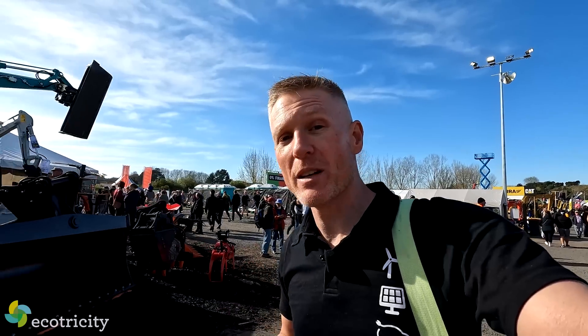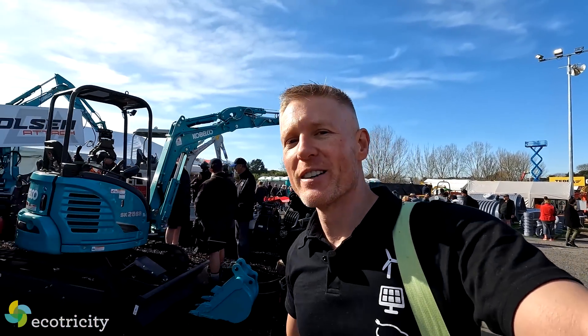Very happy to see JCB getting on the electric action. Right now though, I've got something else I'm trying to find. If I were to cover everything at this event, the video would be five hours long. But there is something I want to see because I haven't seen it with my own eyes — it's battery powered and it's just been revealed in the last couple of days.